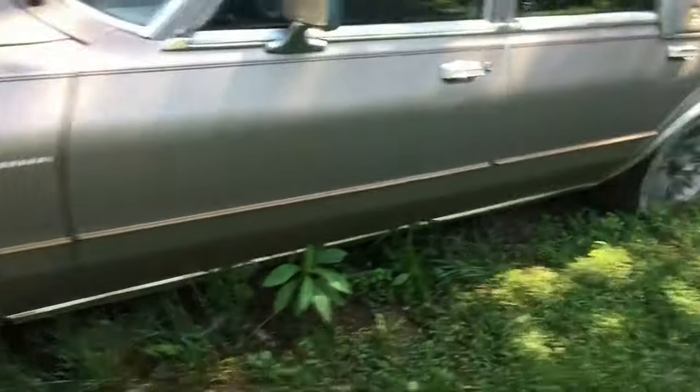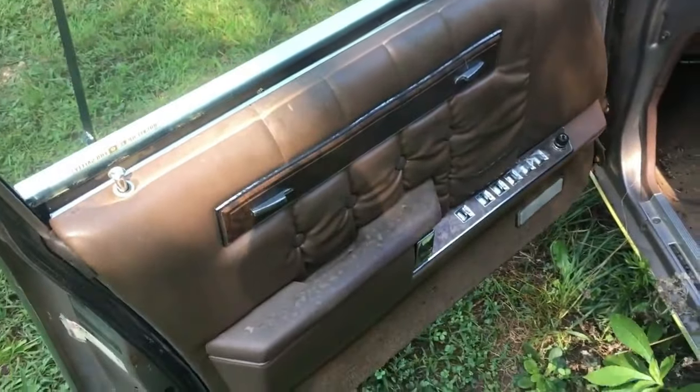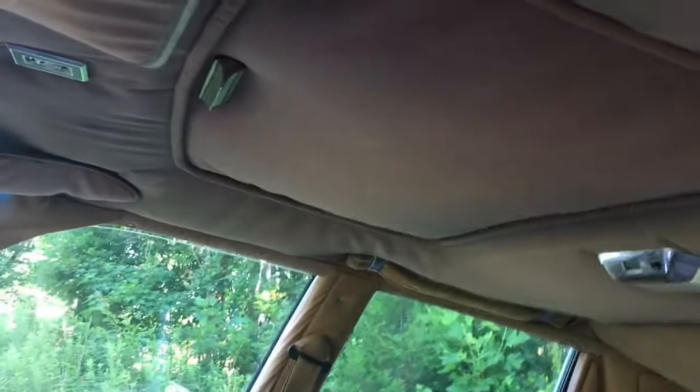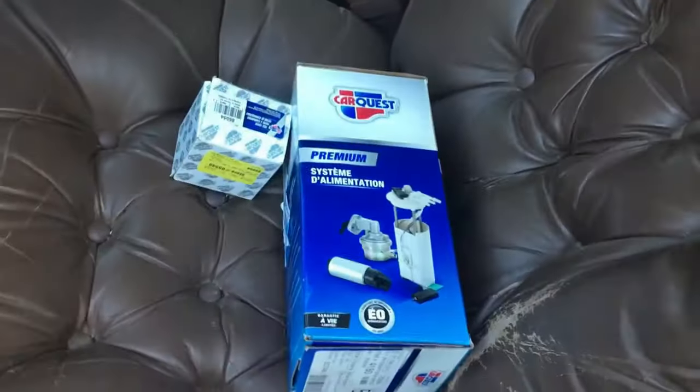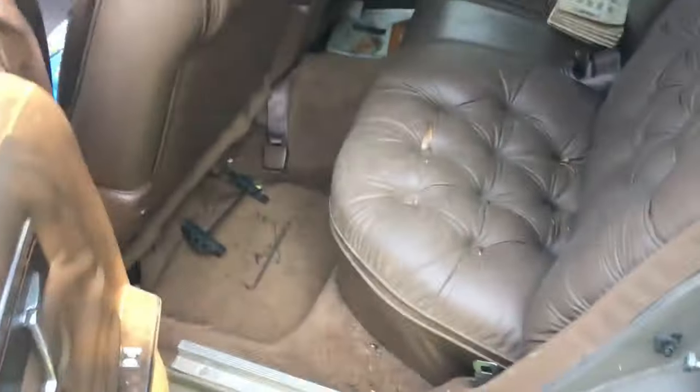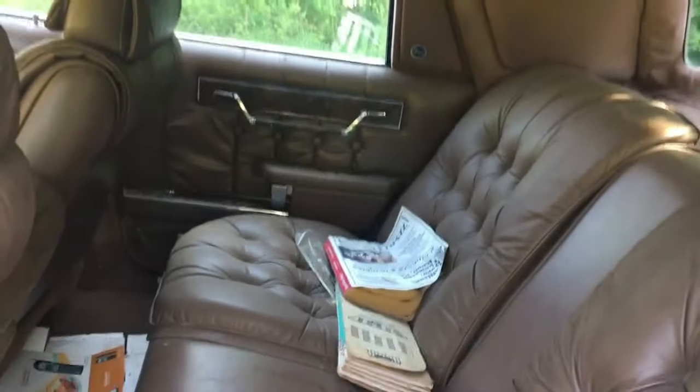Got the nice wheels on there, leather interior. I get to have the keys for this. The headliner is falling down on this one though. There's a new fuel pump and fuel filter for it, but she runs really good. I'll clean this up nice and get it ready to sell, but she's a nice one.